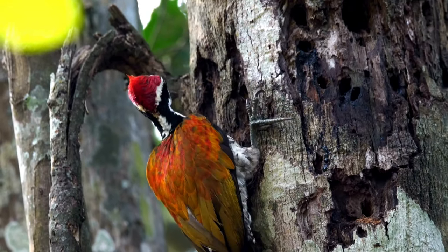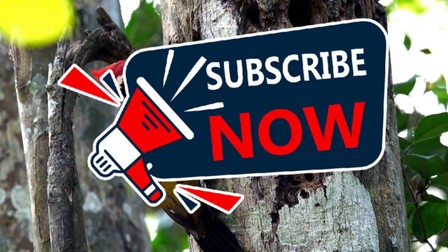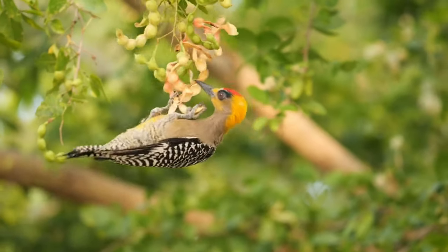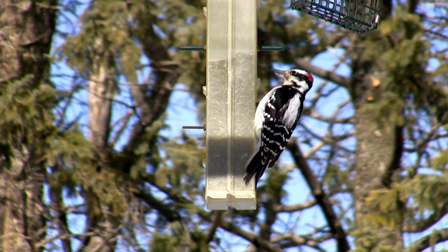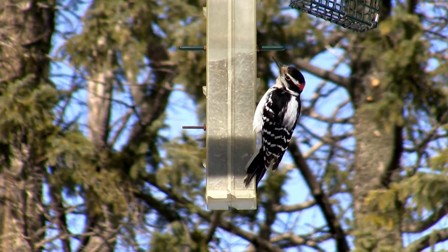Hey everyone, and welcome back to the Terrametta Gardens. Today we're meeting a familiar sight in woodlands and backyards: the woodpecker. These industrious birds with their distinctive drumming are fascinating creatures, but for some gardeners they can be a bit of a headache and a bit of a blessing. Let's explore the woodpecker's role in the garden.